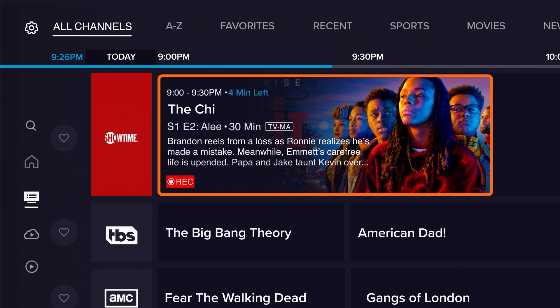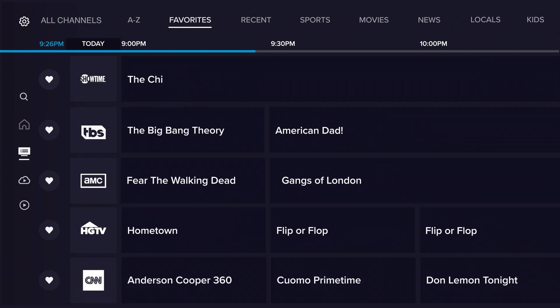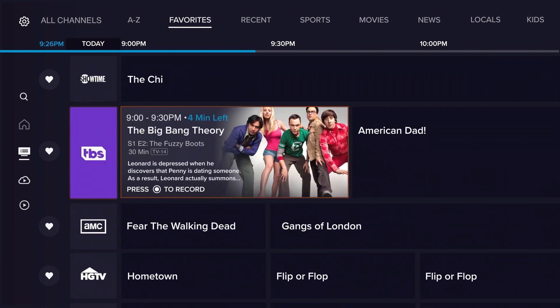Record any program with a single click and favorite your top channels to keep them bookmarked for fast access. See everything your favorite channels have to offer by clicking on the channel logo to view live and on-demand content.